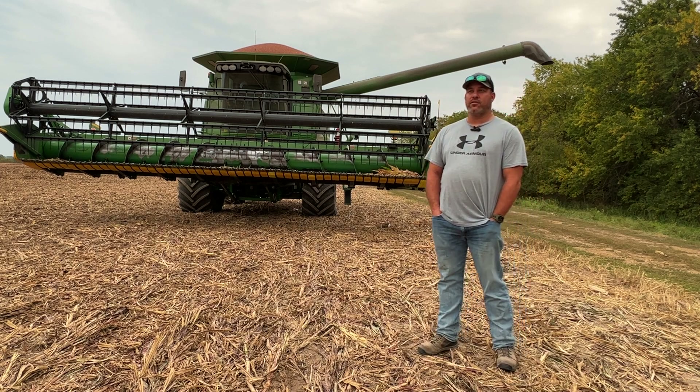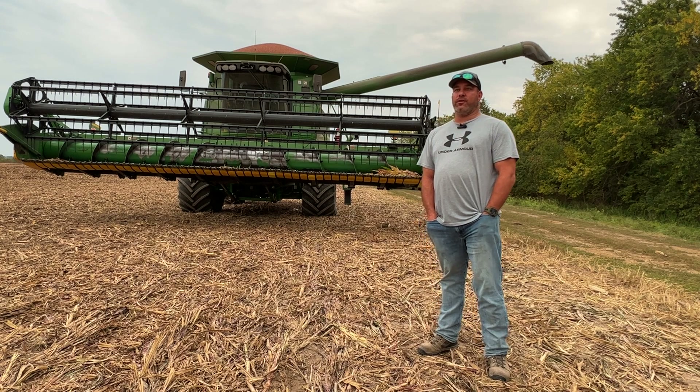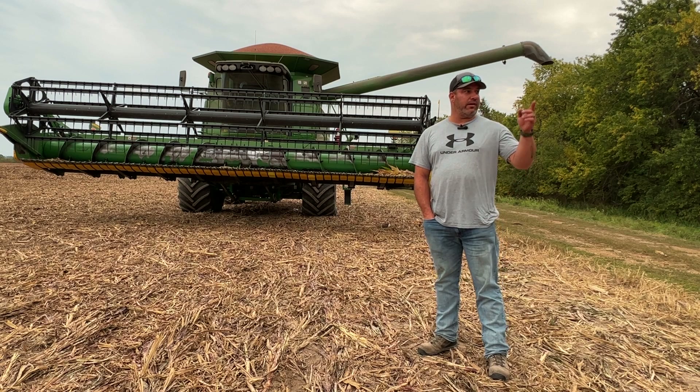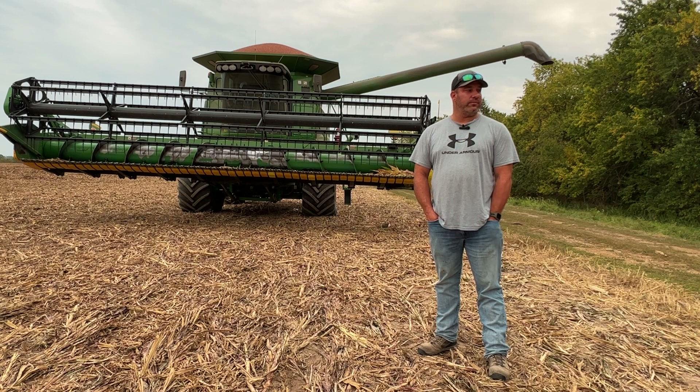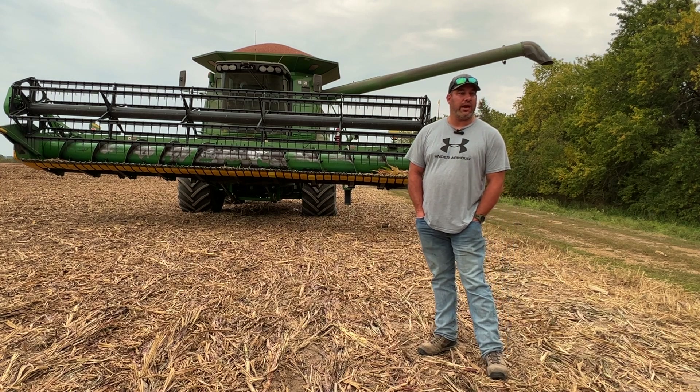And what are the beans looking like so far this year? So far we're getting really excited — we're hoping for a bumper crop of beans this year. We're actually looking at a field right here next to us earlier today and we're really excited to get out there. I'm hoping for 65, 70 plus bushel out there the way it's looking right now.